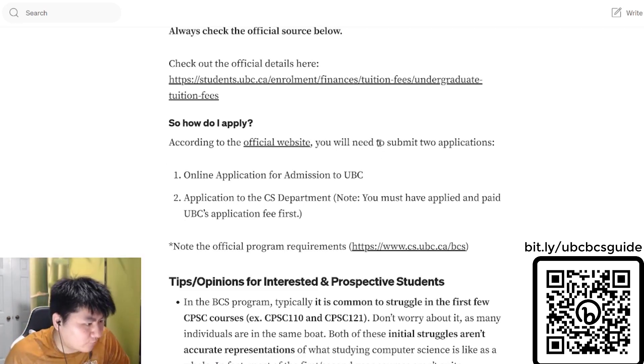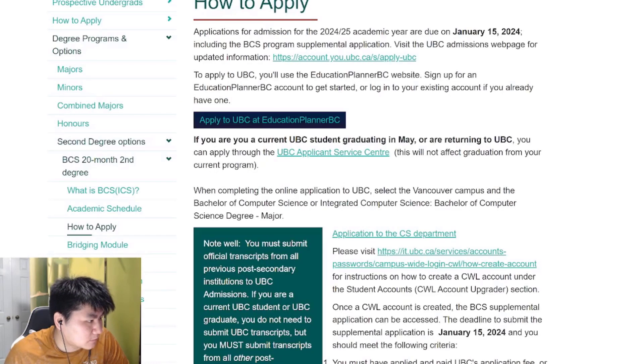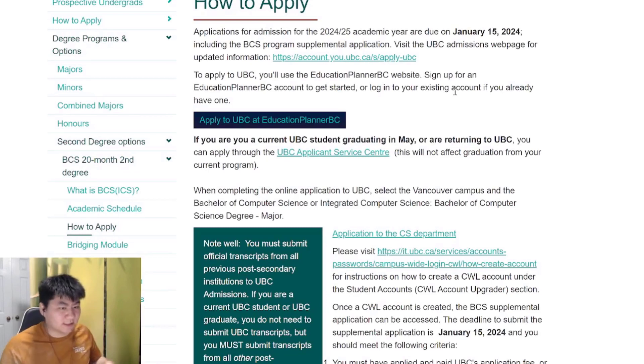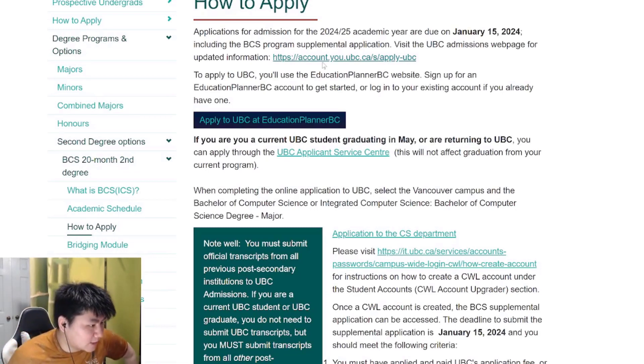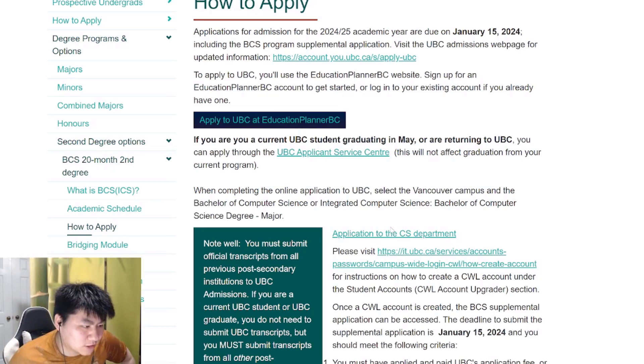How do you apply? According to the official website, you'll need to submit two applications: admission to UBC and to the CS department. Non-UBC students have to apply through Education Planner, pay the fee, then create a UBC student services account to get your student number, and then log in to apply to the CS department. If you are a UBC student, you just apply through the UBC Application Service Centre, which is much simpler.